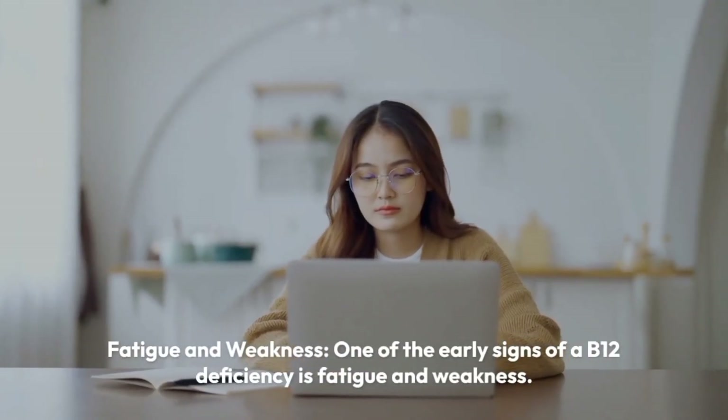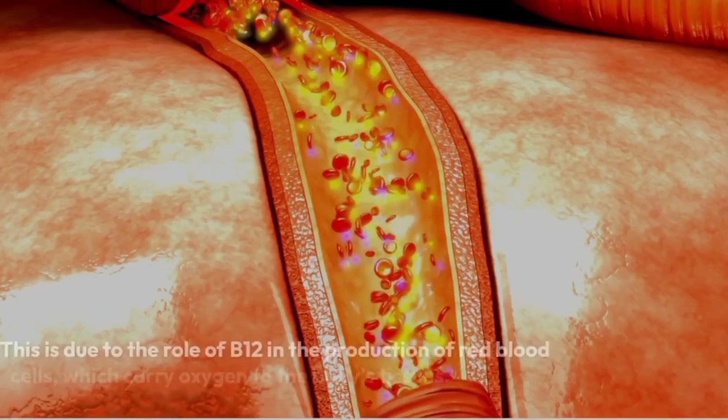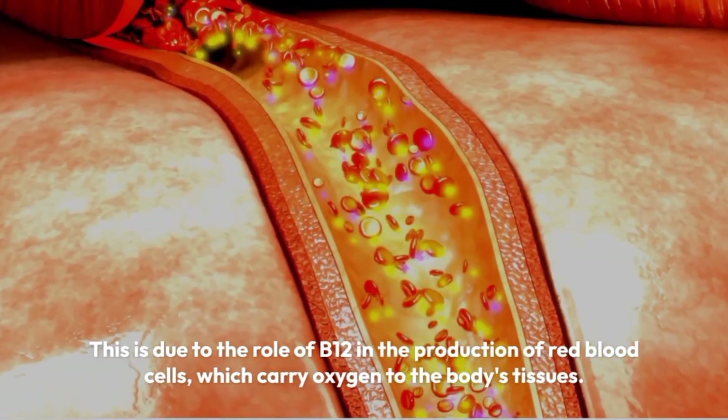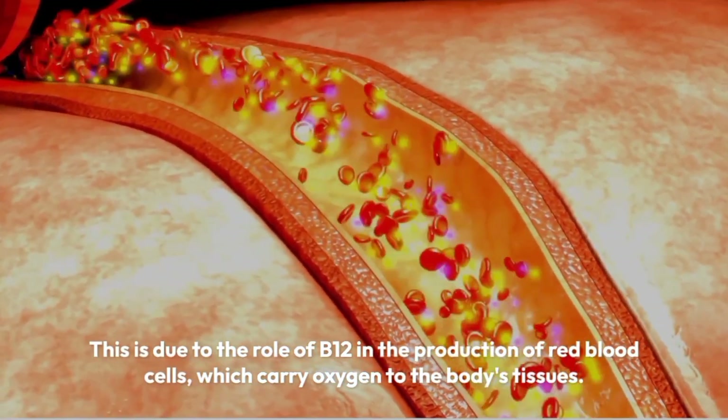Fatigue and weakness. One of the early signs of a B12 deficiency is fatigue and weakness. This is due to the role of B12 in the production of red blood cells, which carry oxygen to the body's tissues.